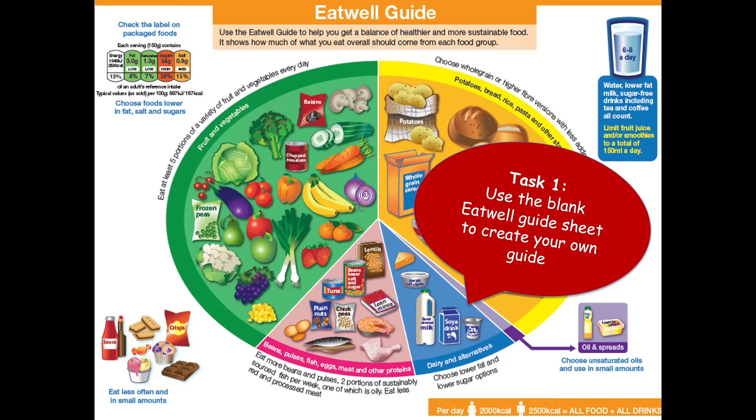This is your first task. You need to use the blank Eat Well Guide sheet to create your own guide. Attached to this lesson there's a Word document, and you need to create your own Eat Well Guide based on those divisions of fruit and vegetables, carbohydrates, protein, dairy, and fat. You can use that Word document or draw it freehand. Put as much information as you can — if you can link it, research around it, or add extra information, that is what will get you a higher grade. There is some extra information on this PowerPoint that might help.